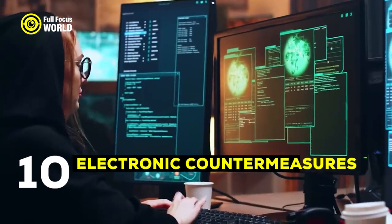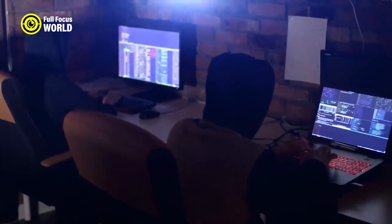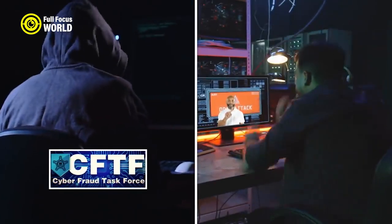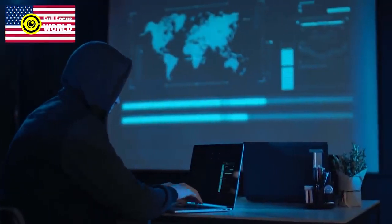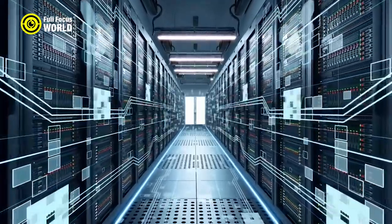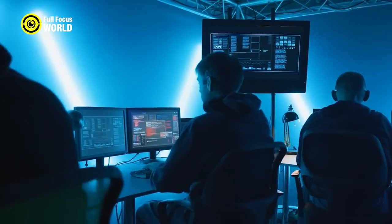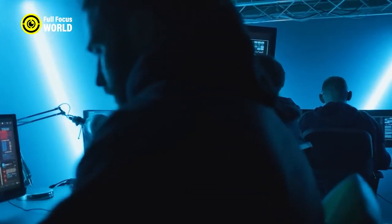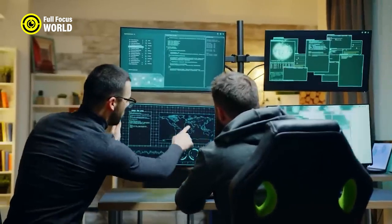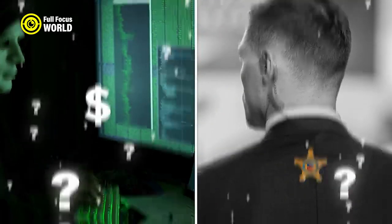Number 10: Electronic Countermeasures. One of the most important things the Secret Service does is protect the President from electronic threats. This includes things like hacking attempts and surveillance devices. To do this, the Secret Service uses a variety of advanced technology. One of their most powerful tools is called an Electronic Countermeasures system. ECM systems can detect and jam electronic signals, making it difficult for hackers to access the President's communications or for surveillance devices to track his movements. The Secret Service also uses other high-tech gadgets, like signal detectors and directional microphones. These devices can help them find and identify electronic threats.